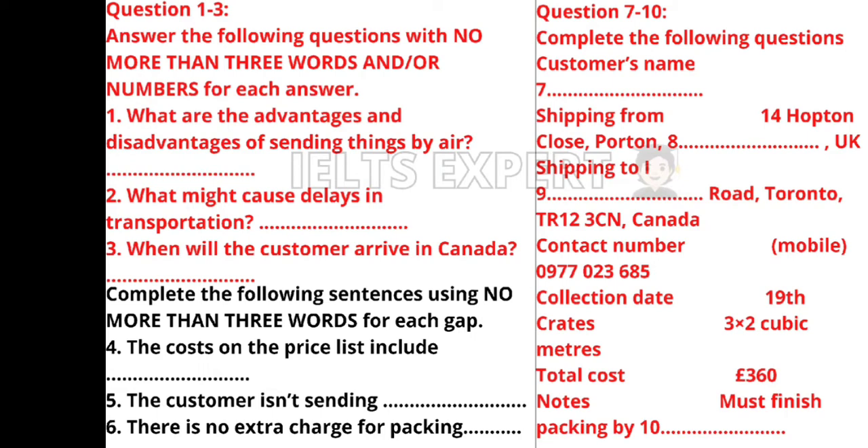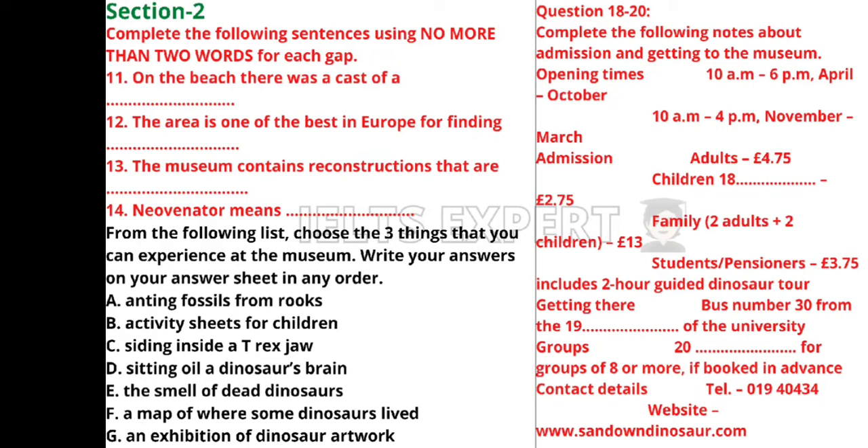Now turn to Section 2. You will hear a presentation on the places you can visit in the locality of the university. First you have some time to look at questions 11 to 20. Good morning everyone — I am very happy to be here to give you a brief introduction to some of the places you can visit in the locality of your university.